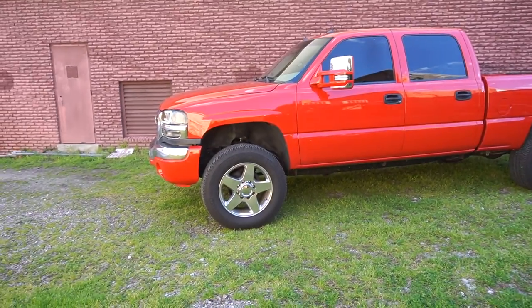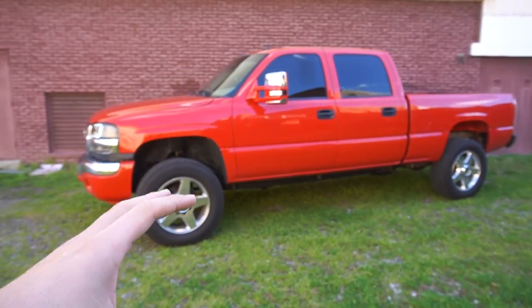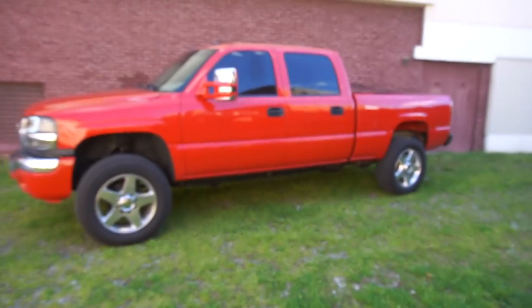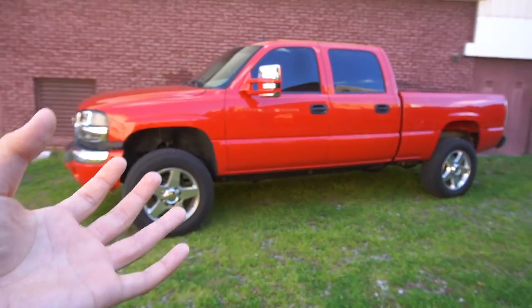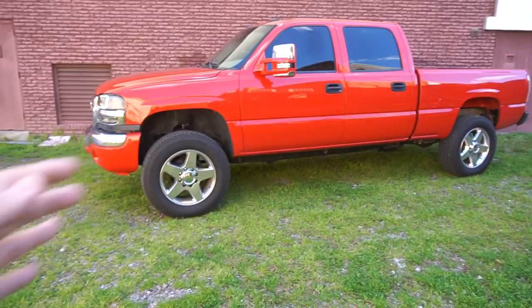For future plans on this Duramax, I do have 22-by-14 Drop Star forged polished wheels at home that will be going on this truck. What we're waiting for is the lift kit. If you guys follow me on Instagram, I've really been debating between the Zone six-inch lift and the four-and-a-half-inch BDS.